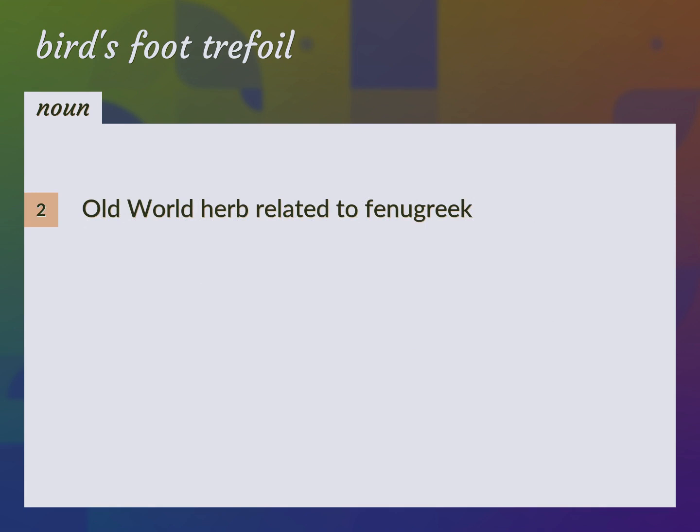Old World herb related to Fenugreek. Scientific name: Trigonella ornithopodeoides.